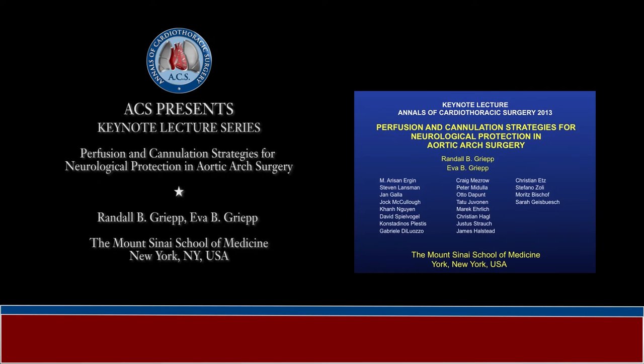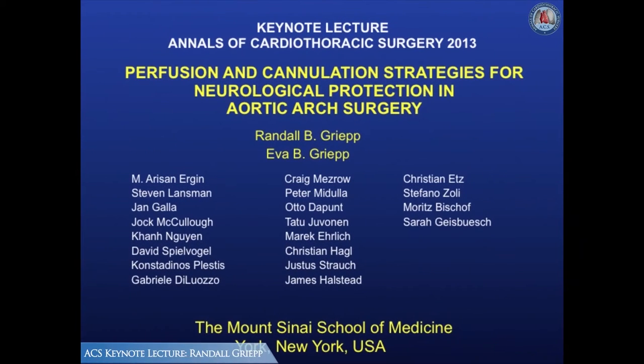In addition to the usual challenges of cardiac surgery, surgical treatment of the aortic arch involves the additional challenge of safely protecting the brain during inevitable periods of interruption of normal cerebral perfusion. Owing to the exquisite sensitivity of neurologic tissue to ischemic injury, this is not a trivial problem, and over the years we have devoted substantial effort to evaluating our clinical results as well as studying this problem in the animal laboratory to understand the optimal techniques for protecting the brain during surgery of the aortic arch.